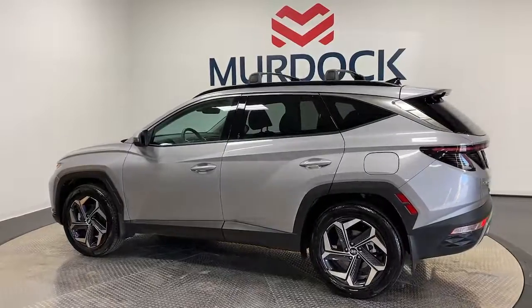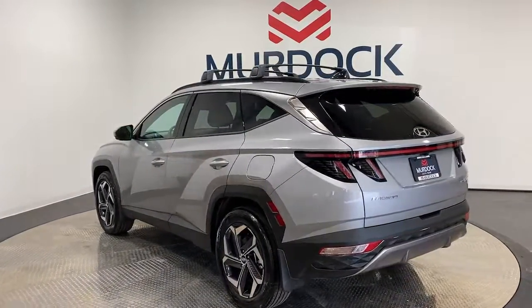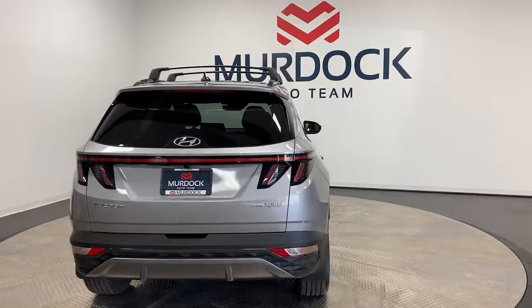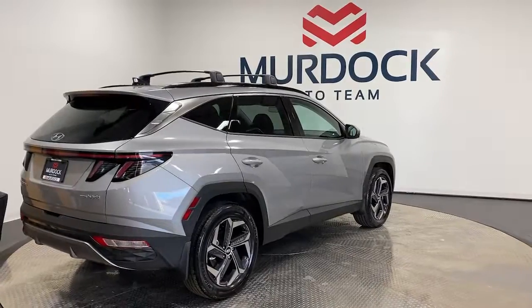These are just some of the great options this vehicle comes with: navigation system, sun/moonroof, keyless entry, power passenger seat, heated rear seat, heated mirrors, satellite radio, power lift gate, aluminum wheels, and heated front seat.